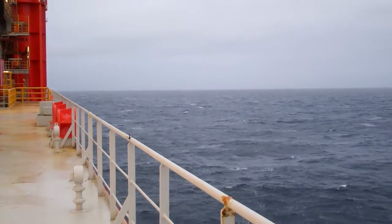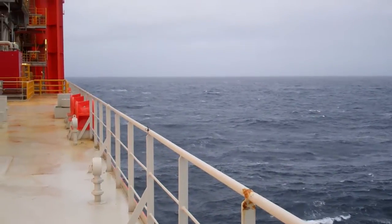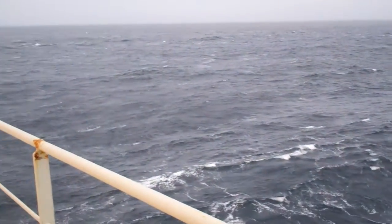So here we are by the starboard stern quarter of the ship, almost at the very end.